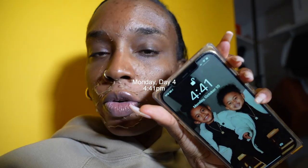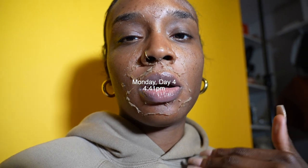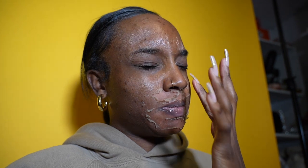We went out to eat too. I went out to eat looking crusty and had a good old time. Currently it's 4:41. I just want to show you guys how fast the peel progresses throughout the day. When it starts to peel in certain places it gets really itchy, and where it hasn't peeled yet it kind of itches a little bit too.